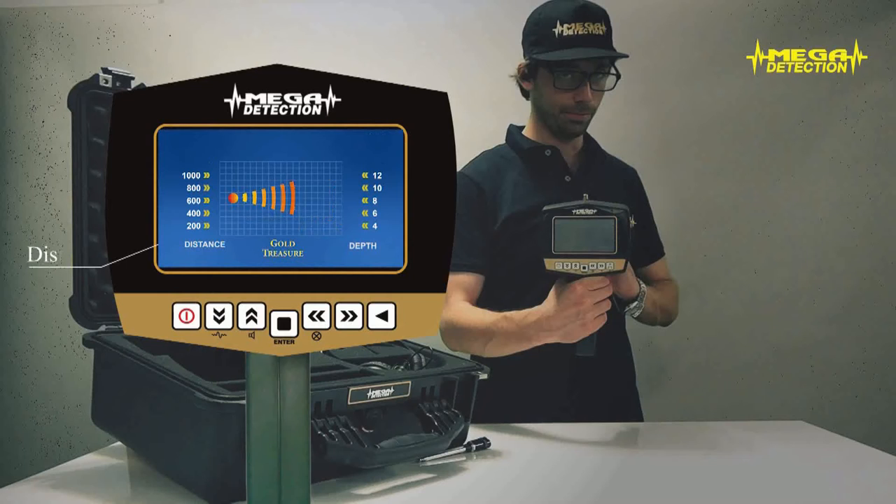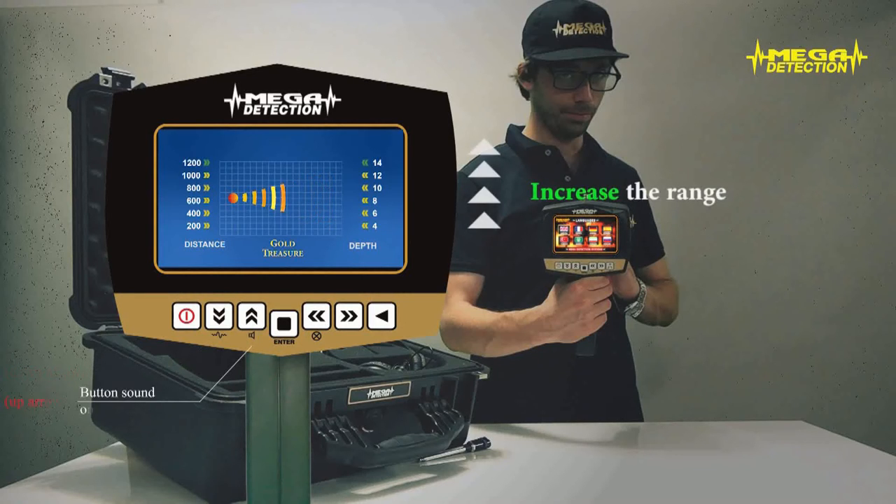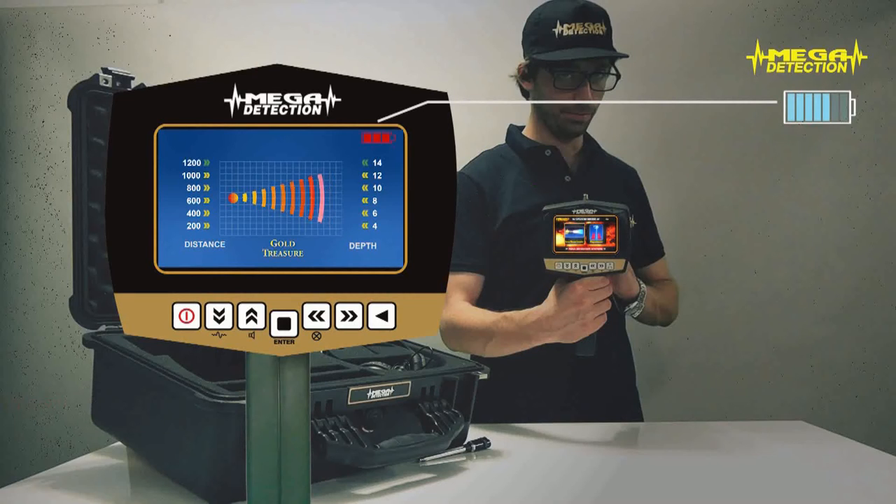Step 4: On the left of the screen the range value and on the right the depth value will be shown. While searching in a close area, if you do not want to see far targets, you can decrease the range value with the down arrow — this will also decrease the depth value. You can increase the range with the up arrow. Step 5: After waiting for a couple of minutes, you can start searching. Step 6: You can see the battery charge level from the battery indicator on the upper right corner of the screen.